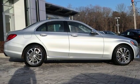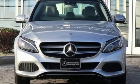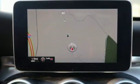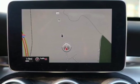Intercooled turbo inline 4-cylinder engine. Aluminum wheels, gas pressurized shocks, and power heated mirrors. Take it for a test drive today.